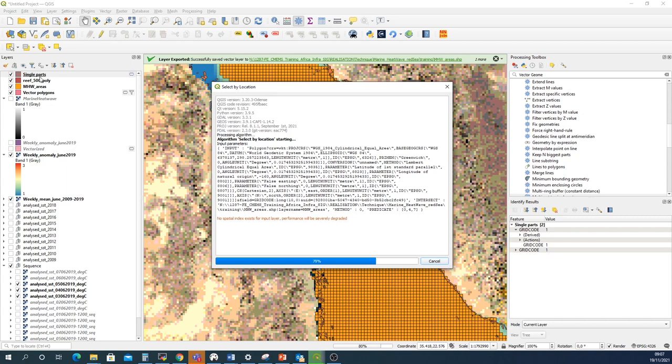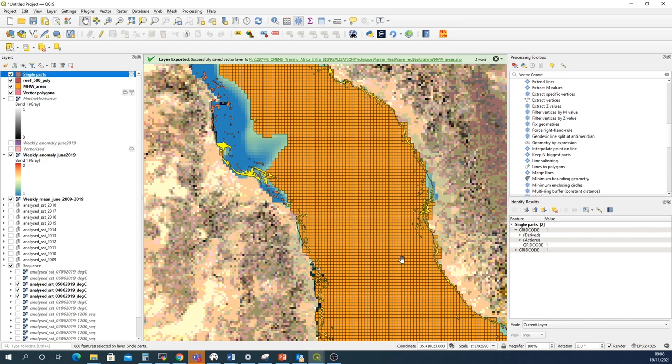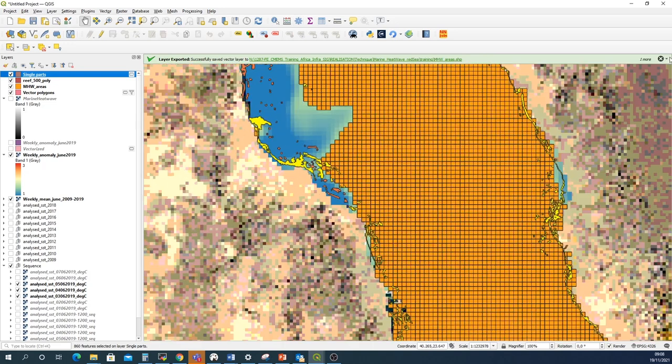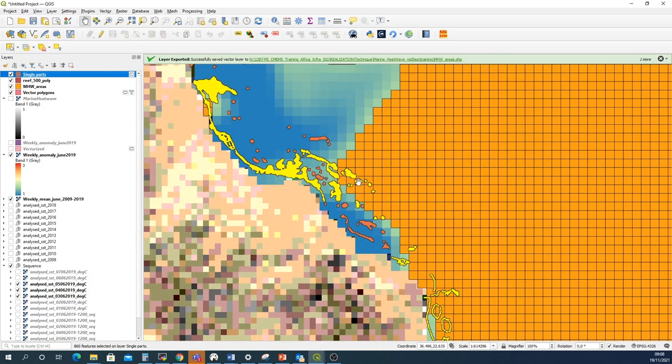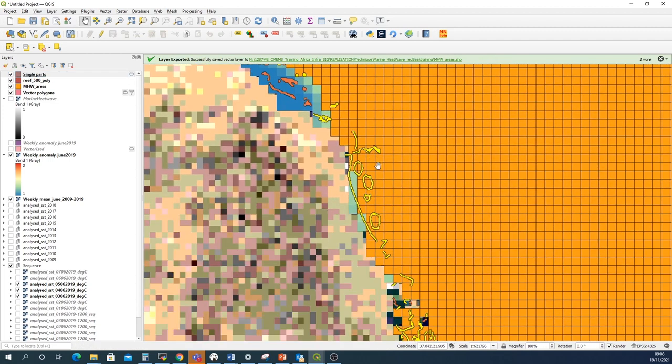For each polygon in the single parts layer, QGIS checks if there is any marine heatwave pixel converted to polygon that touches, intersects, or crosses it. When the task completes, close the window. No new layer is created, but all coral reef polygons in contact with marine heatwave areas are highlighted in yellow. You can see that all coral reefs touching marine heatwave areas are now shown in yellow.